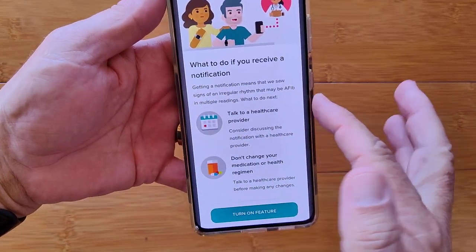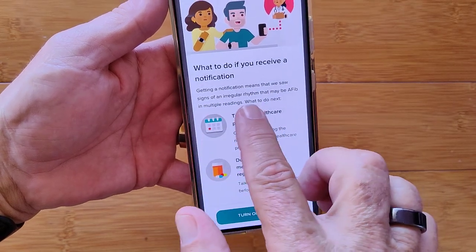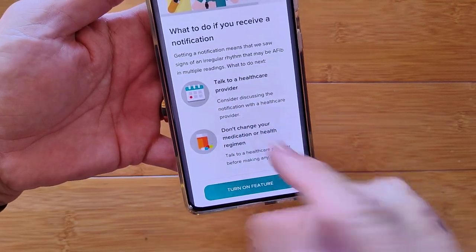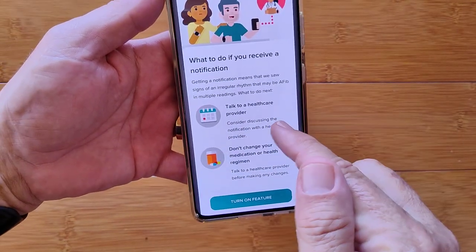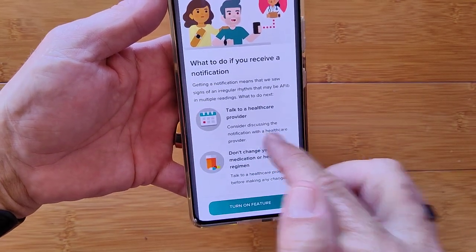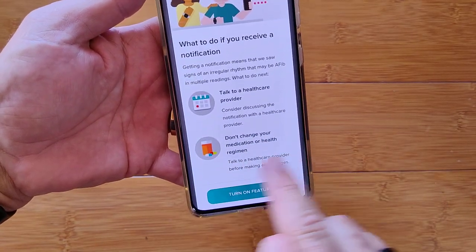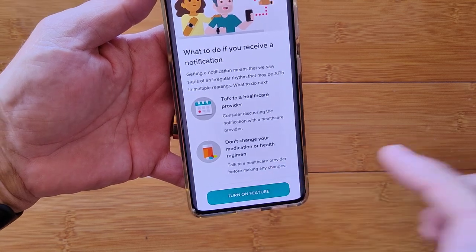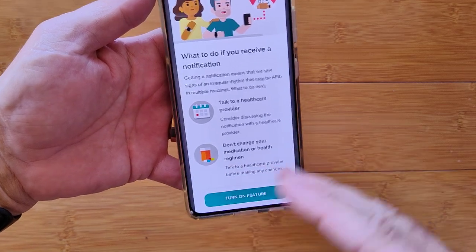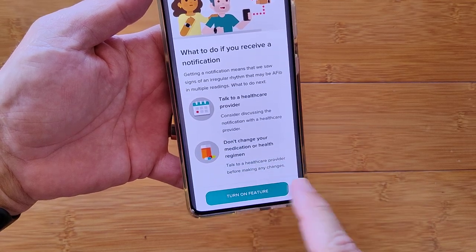What do you do if you receive a notification? Getting a notification means they saw an irregular rhythm that may be AFib. Talk to your healthcare provider — that's the first advice. Say, 'My watch told me I should talk to you.' Don't change your medication or any health regimen. That's between you and your doctor, and you don't want to modify anything until you both agree on what you should be doing.